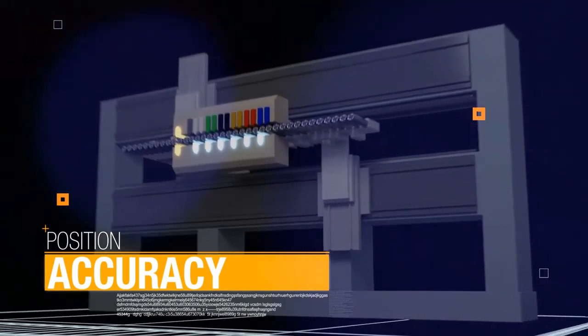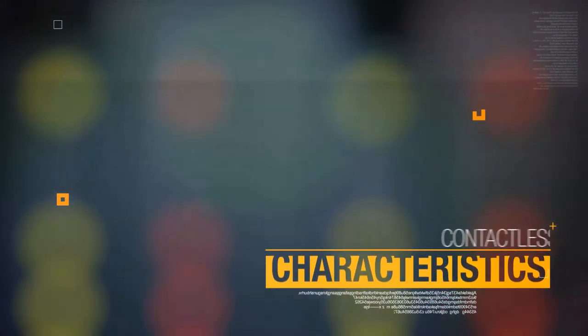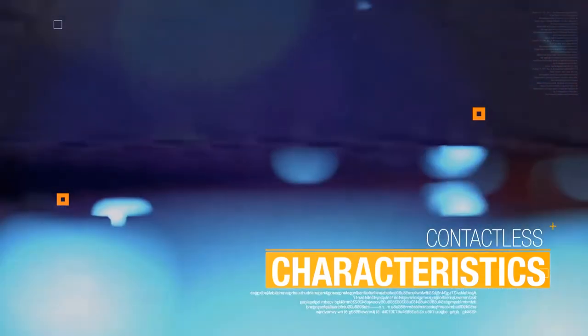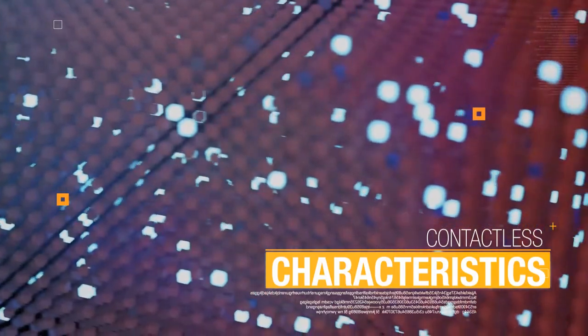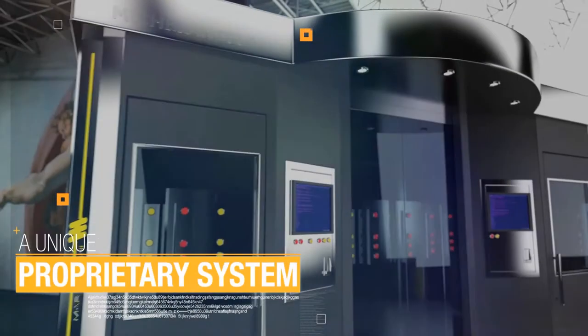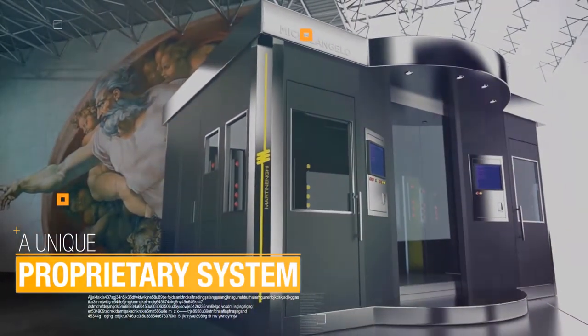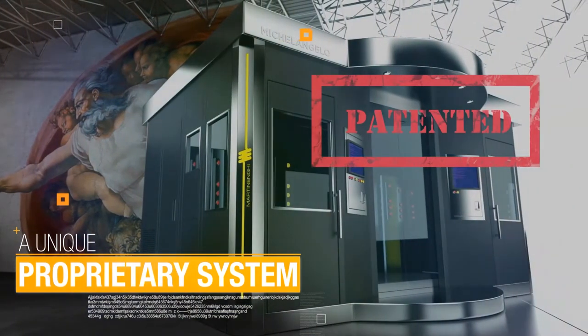This solution allows achieving the highest production rate. Contactless characteristics: thanks to the contactless nature of our system, the substrate and printing heads are never in contact, and there is no mechanical stress on the mandrels. A unique proprietary system — the machine architecture and the printing process is protected by international patents.